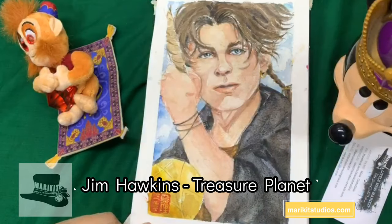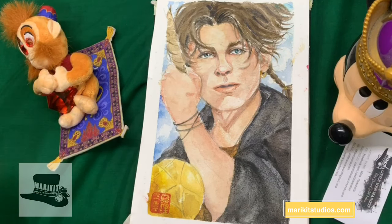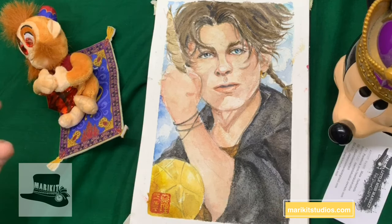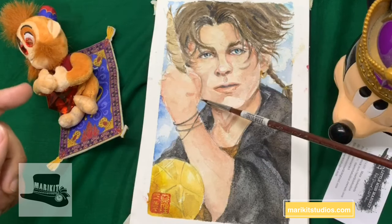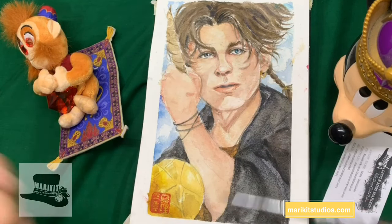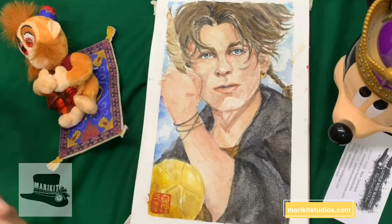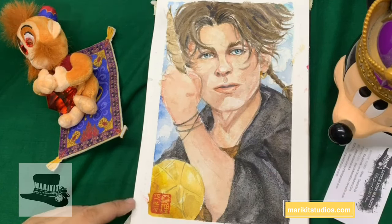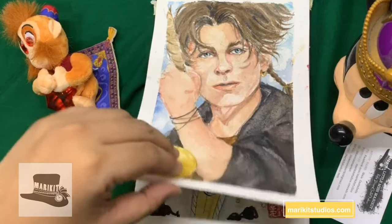Next is Jim Hawkins from Treasure Planet. Mappy and I revisited this movie a few weeks ago — very underrated. I based him on Tom Holland, and I think he's the perfect Jim Hawkins. Things I did right: the hair, but not so much the clothes. I did the ball right at the very least. I was still working through a lot of kinks, but any fan art of Jim Hawkins is just pure love.